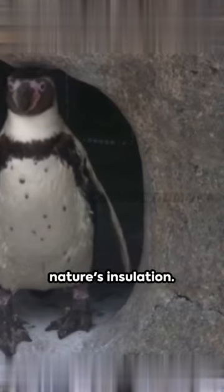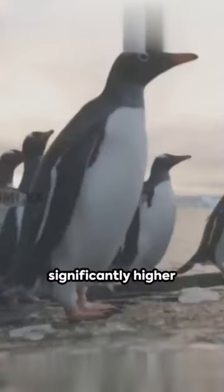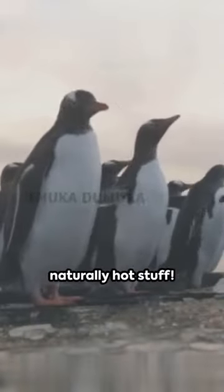They also boast a layer of fat under their skin, situated between their eyes and above their bill, which is essentially nature's insulation. With a body temperature of 101 degrees Fahrenheit, significantly higher than the average human, they're naturally hot stuff.